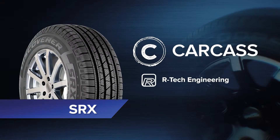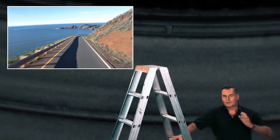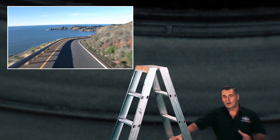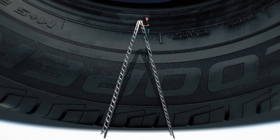Let's take a closer look at the technology in the SRX. One of the great benefits of the modern SUV is a higher ride that gives you a better view of the road. So you want a tyre that responds to this higher centre of gravity, and stability is critical to that response.